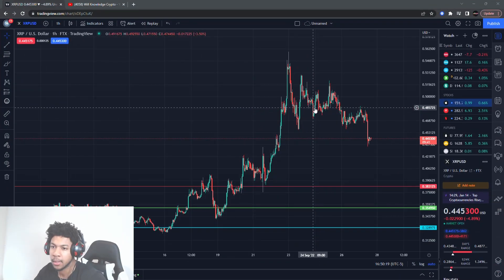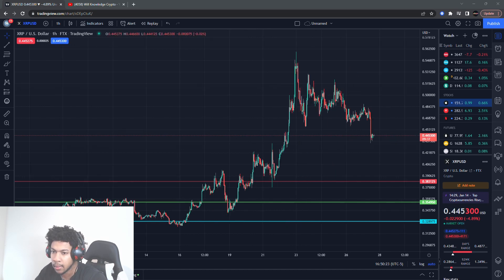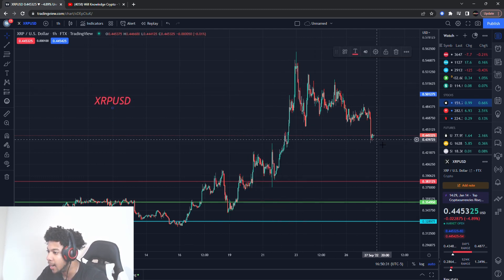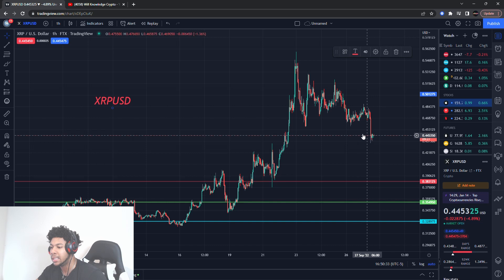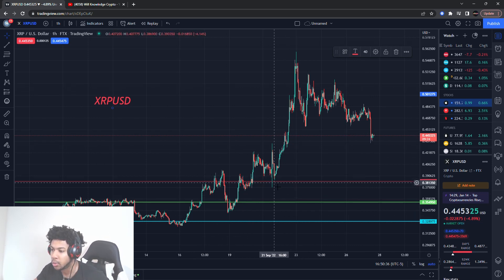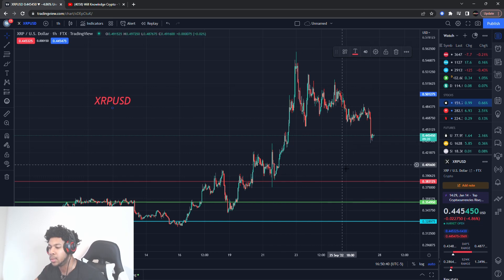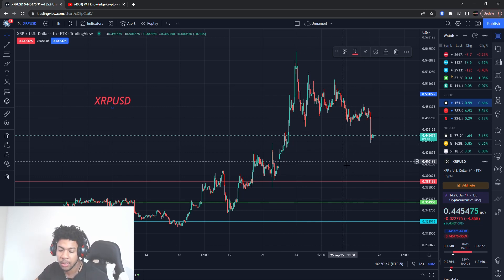We're back with another banger — we're going to be talking about XRP/USD for Ripple. We're going to go over all new levels for Ripple. Ripple is moving very nicely and now it's starting to have some pullback, so now will be the time that I'll be looking to enter, because the run already happened and I don't want to be chasing price. Now that we're coming back down, now is the time.